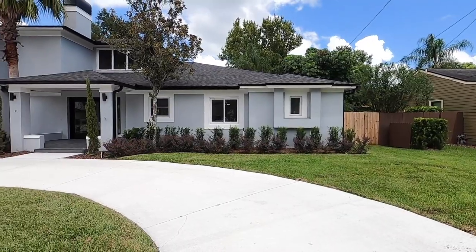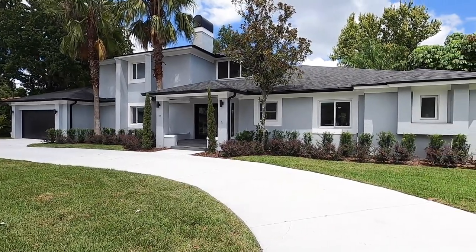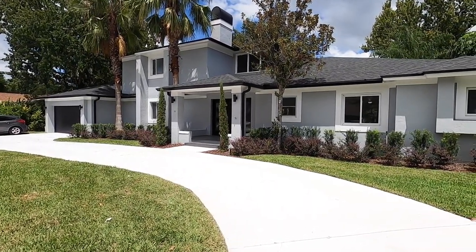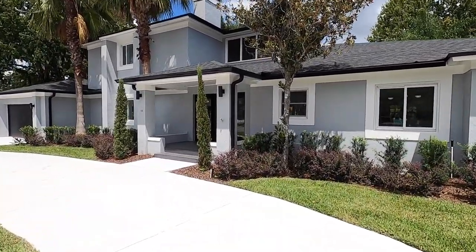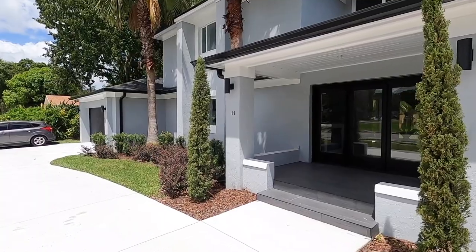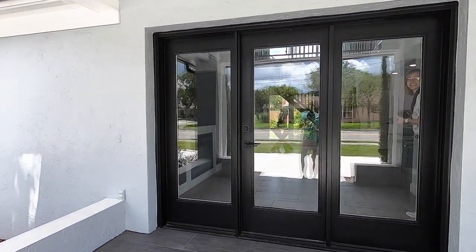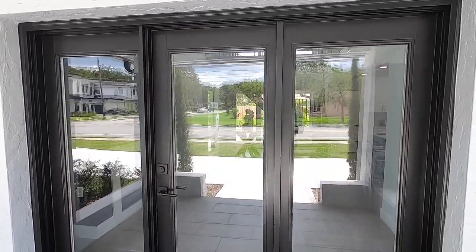To start out this property tour, I wanted to show you guys the exterior of this home. It's got a brand new roof and nice mature landscaping. You'll notice you have a circular driveway and then you have your garage over to the far left-hand side. This house is on a double lot. Once we go to the rear of the house, I think you'll be quite impressed as it does have a saltwater pool, a basketball court, and a ton of space for family and pets, as it is fully fenced.